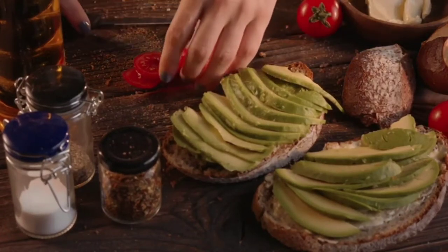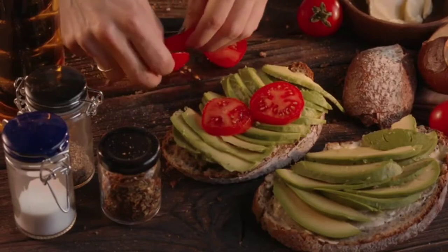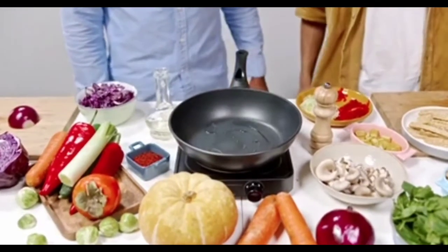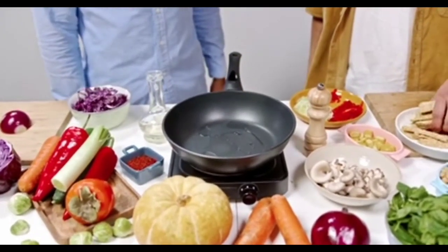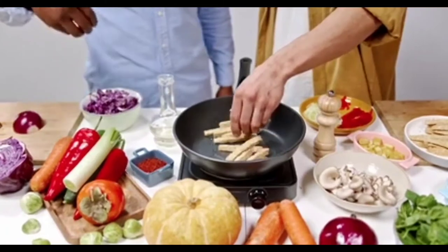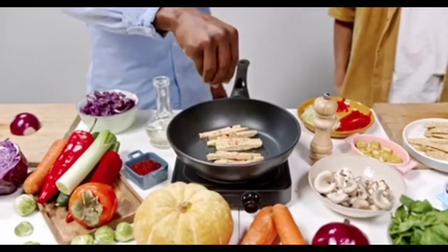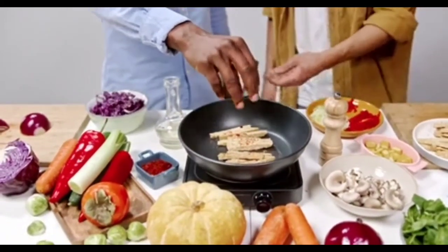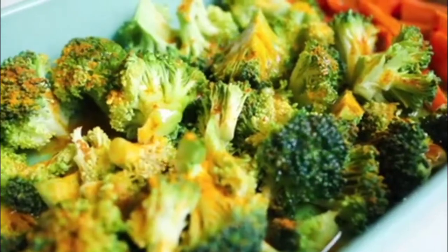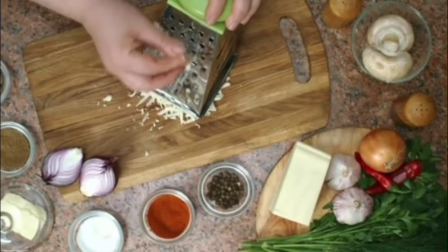Number sixteen: your electric bill. This applies to both commercial properties and home-based businesses. A portion of your electricity being used to create your spice business at home is a deduction. There's a set percentage — double check with your accountant since I can't tell you the exact percentage. Number seventeen: home office. If you have a space within your home — a bedroom turned into an office dedicated to your spice business — that portion of the square footage of your home can be tax deductible.